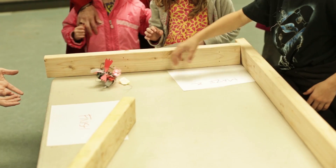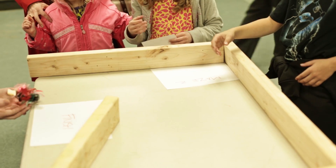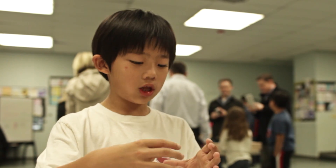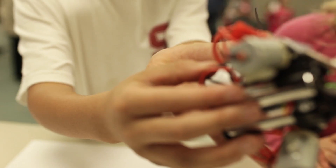When we did a test run for a maze, the table was a little slippery, so the robot wasn't doing its own job. It was just sliding across the table.